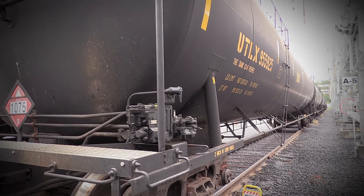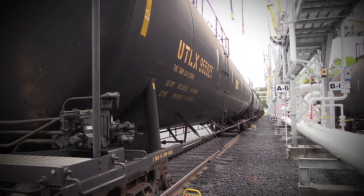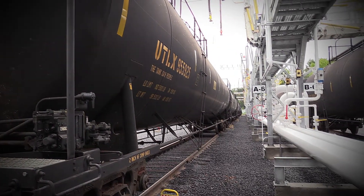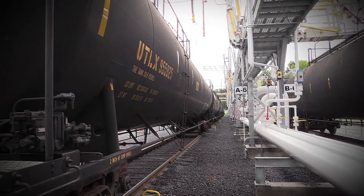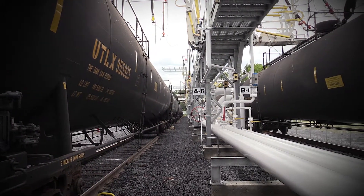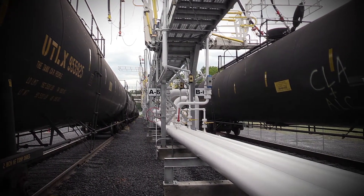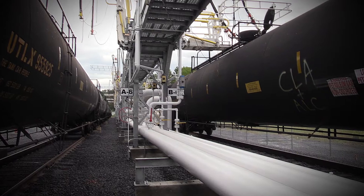Over to your right, our rail tower is equipped with fall protection to protect our employees as well. All 16 cars — liquid and vapor — can be offloaded in five and a half hours, which is really outstanding and creates an efficient operation.